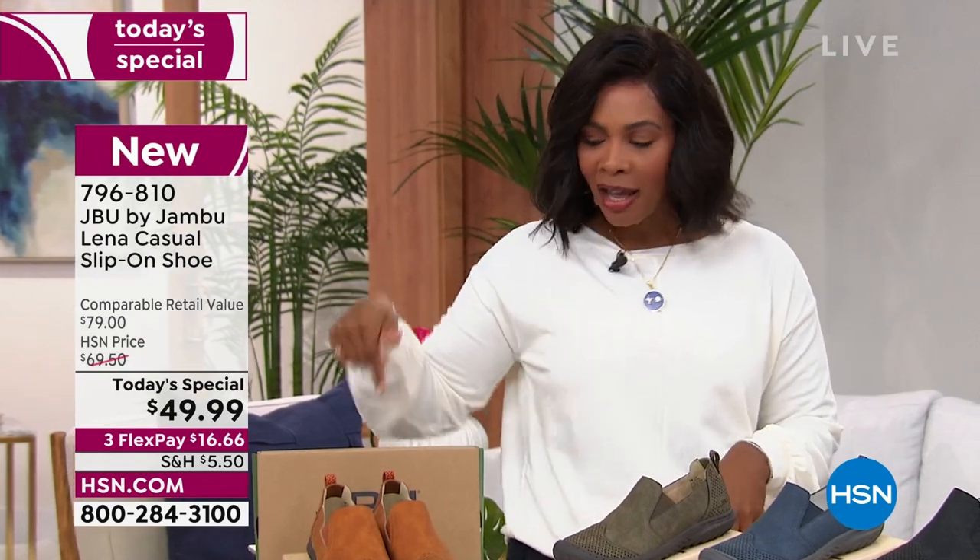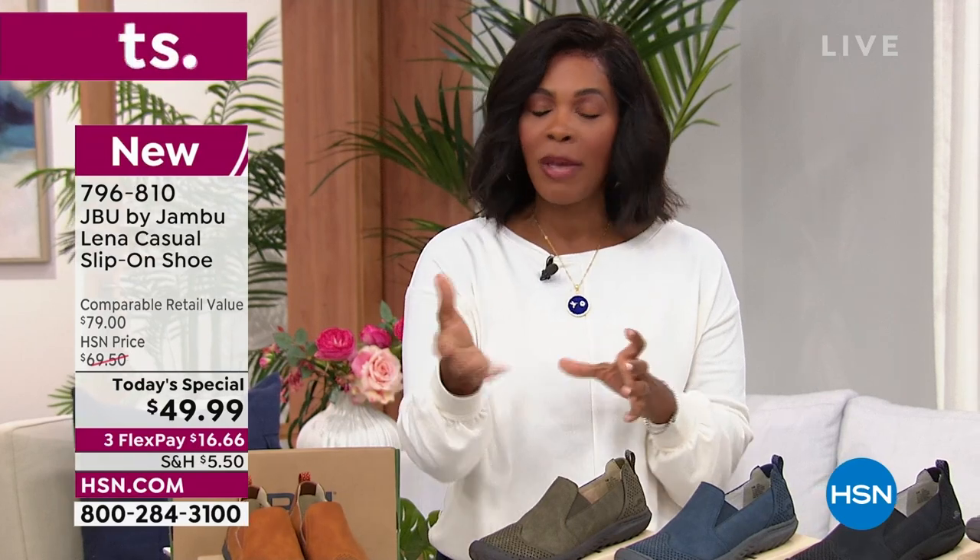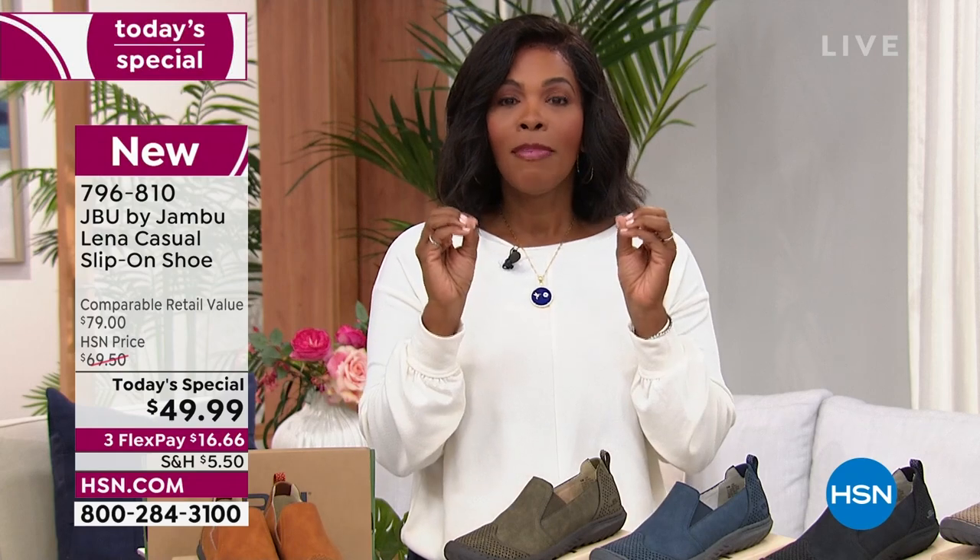796-810 is the item number. Rebecca on Facebook was asking — our today's special, this is a faux nubuck. Rebecca, they are so good for you, okay? No worries. You don't have to be concerned about ordering. They are going to work for you. It's a faux nubuck — enjoy those.